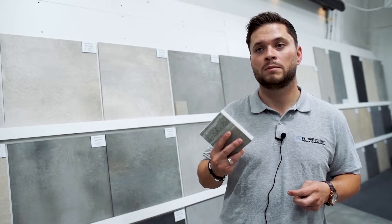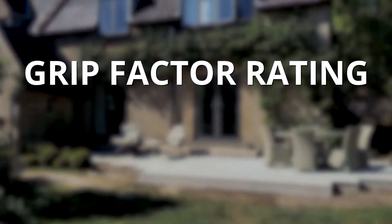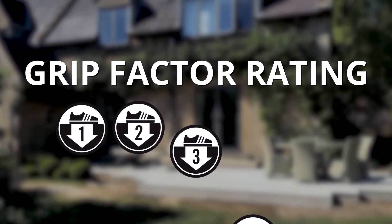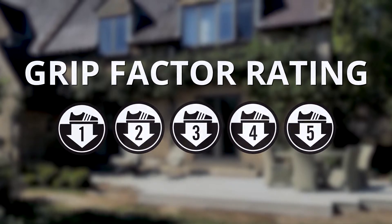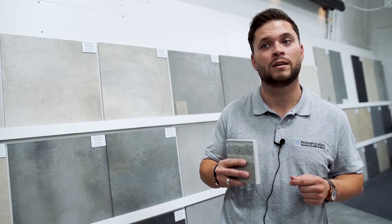To help you, we've also simplified this with a grip factor rating. Our grip factor rating ranges from one to five, with one being the least slip resistant and five being the most slip resistant. All of our paving has been rated using this scale, so you can see exactly how your preferred tiles and slabs fare in wet and slippery conditions.